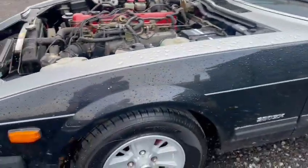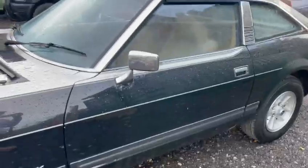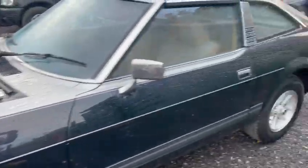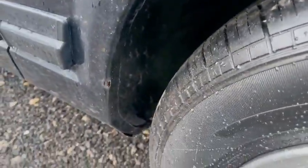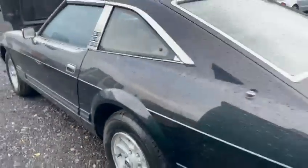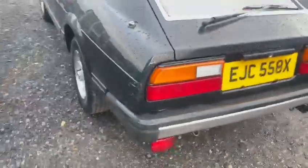Bodywork wise, very average — you're going to want a bit of paintwork, to be honest with you, a few bits around the car. It keeps raining all the time; we'll try and get some better photos when it's not raining. A bit of corrosion there — this arch isn't too bad, but it's just starting to go in places. Bit of drama on the back there.